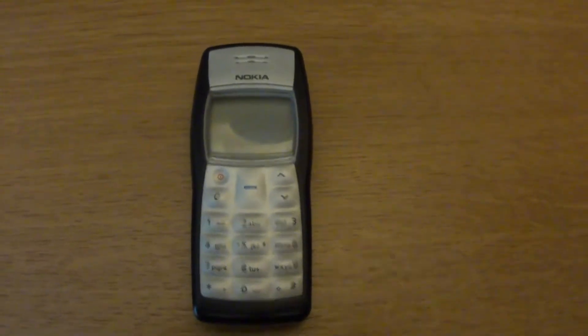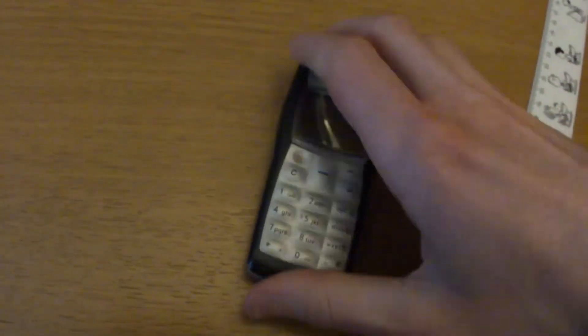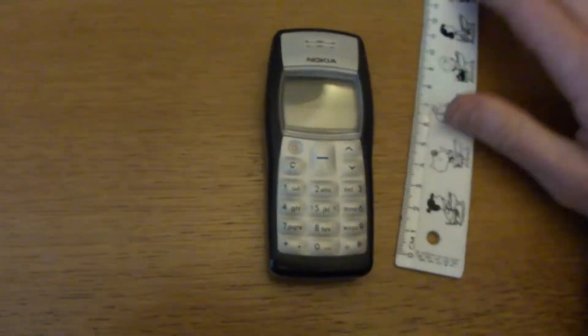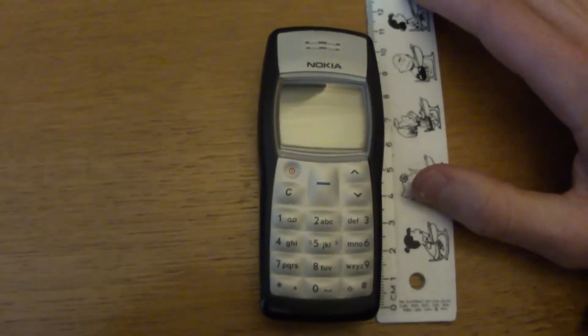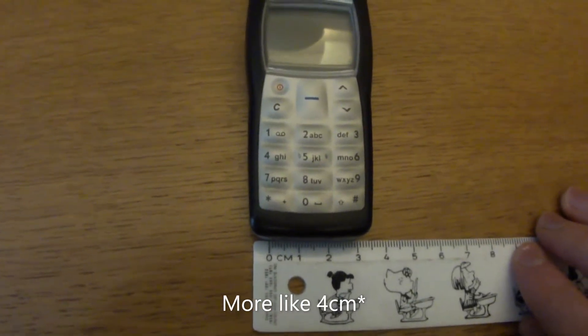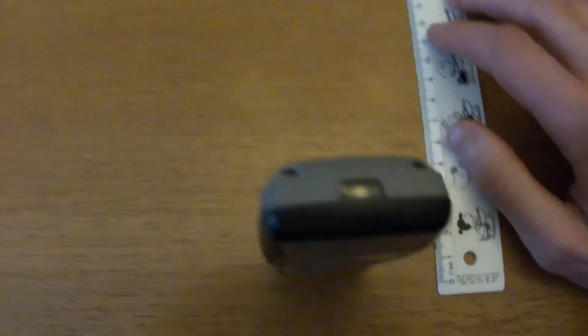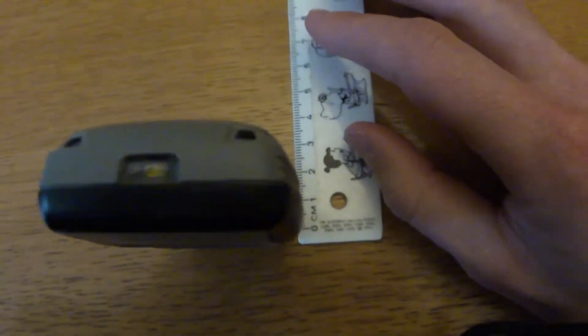First thing I want to do is show how big it actually is. I've got a ruler so we can actually measure it. That is about 10 centimeters in length and about three and a half centimeters in width, and if I stand it up it's about one centimeter thick.